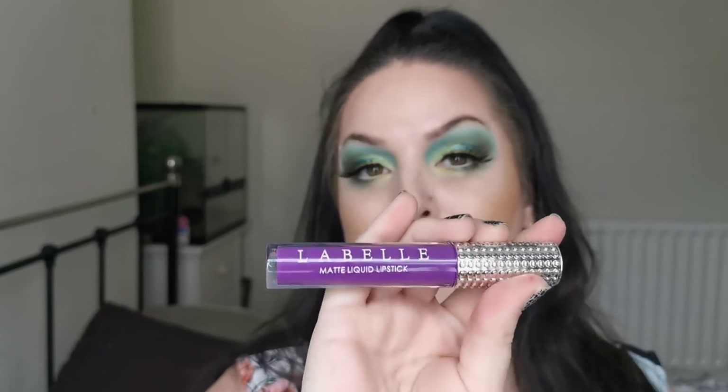Also going: the Revolution Pro Supreme lipstick in Provocateur — I know my mum wants this one — the Catrice Demi Matte lipstick in Most Flattering Petal Pink, the LaBelle matte liquid lipstick in Exotic Chic — I don't get on with the formula — and the NYX Turnt Up lipstick in Wine and Dine. I've got others very similar that I prefer.